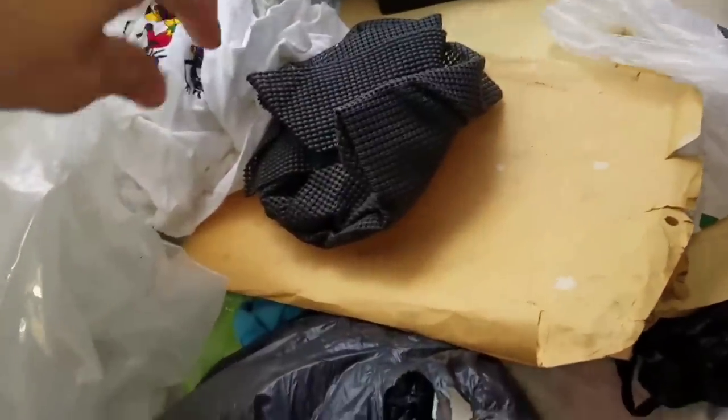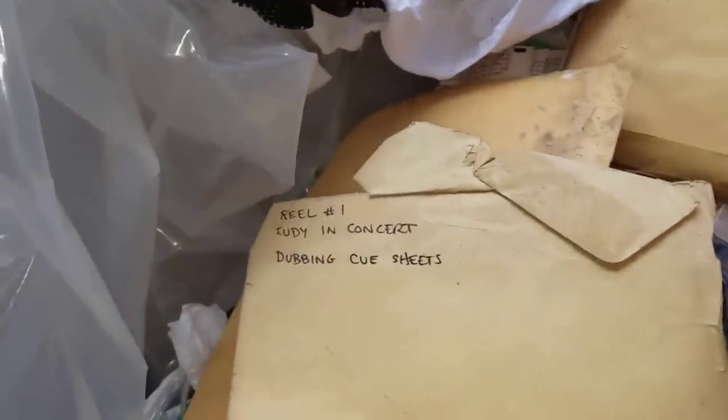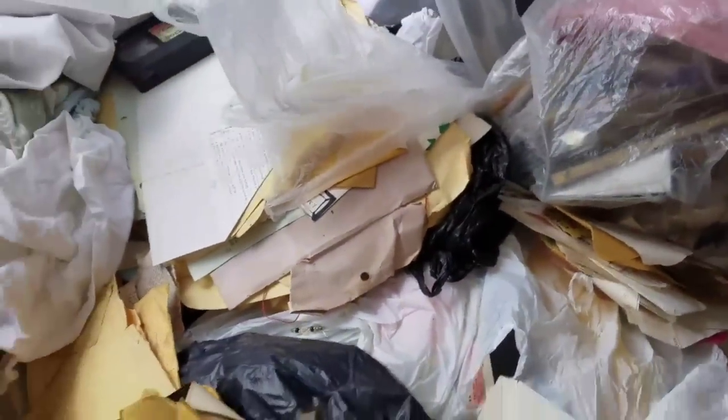This is a giant bag — it just looks like garbage, but look: contracts for Stackalee. What's this one? Rudy in Concert dub and cue sheets. Julius Carey is Bucky. There's another one — wardrobe. This is all the stuff from the films.